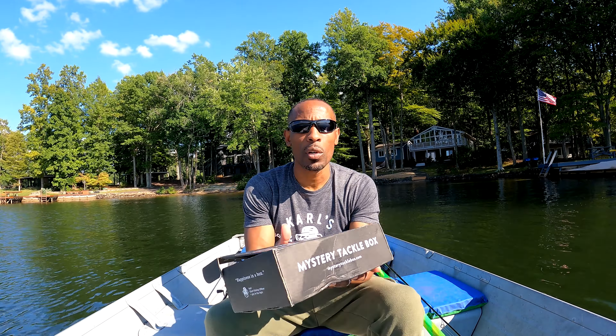I didn't have an opportunity to do the video like I normally would, so this just kind of sat in a corner in my office for several days. But we're finally back out on the water. We're not going to be out here too long because I've got to get back home, but I do want to throw some of these items. I'm going to go pretty quick — the wind's blowing pretty good out here today.